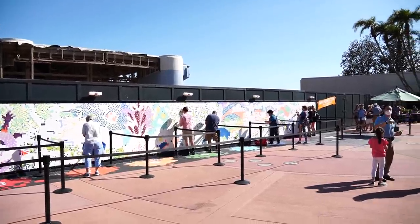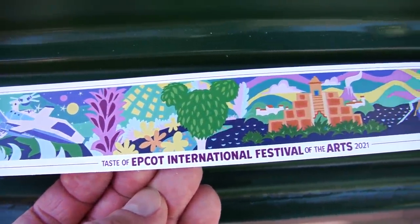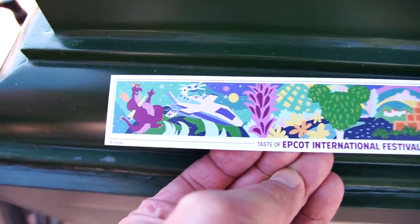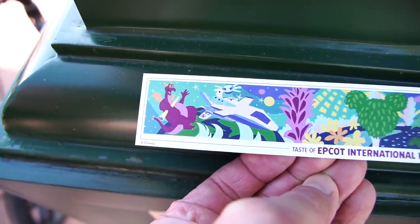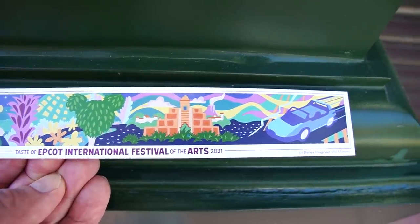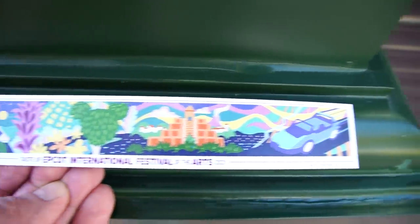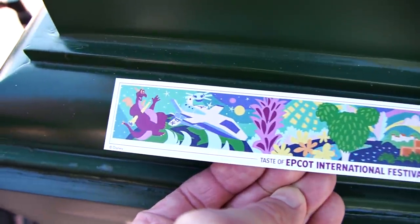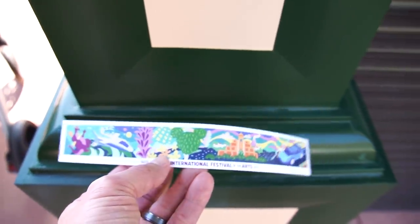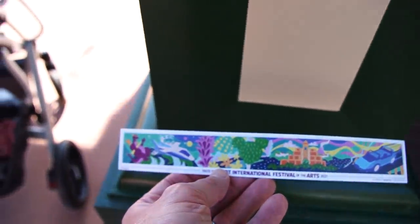Over here at the Expression Section it looks like it's a different mural than the one we did before — this one looks totally different. I like that they're changing it up, though I think I like the other one better. Figment is kind of a darker purple than I'm used to. I love that they added in the Mexico Pavilion and the volcano from inside Mexico, and there's a Test Track car, Living with the Land, and what's probably Mission Space. It looks like we're in Future World for the most part and then heading into World Showcase. Maybe throughout the season it'll change to show all the different pavilions around Epcot.